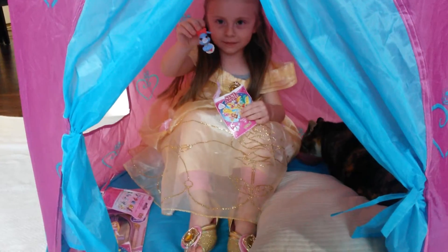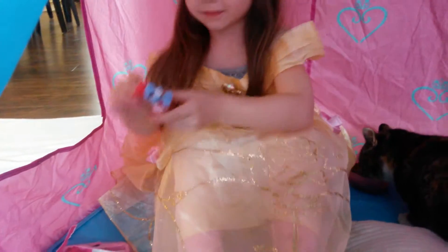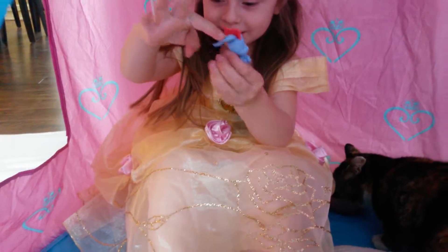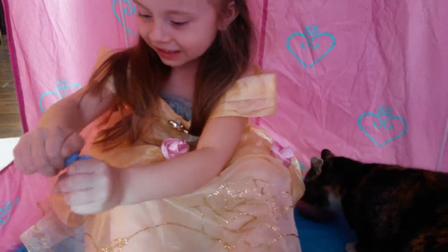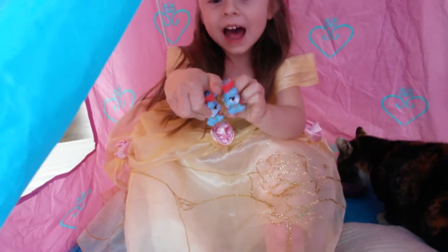Oh, you have palace pets! She just couldn't wait to open that one. Let's see what it is. That is a bunny. Is that what that is, Mackenzie? Yeah. And it is... Ta-da!